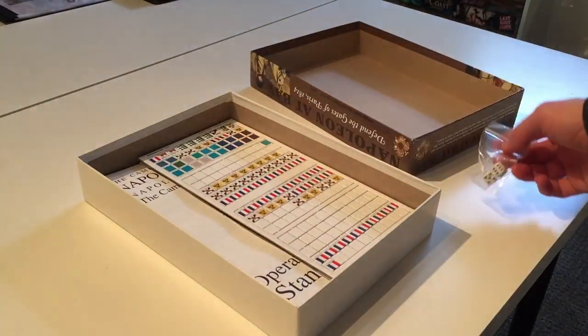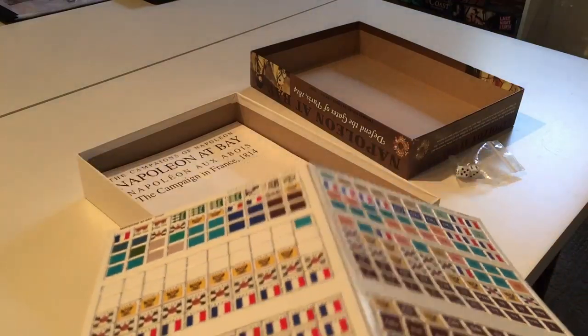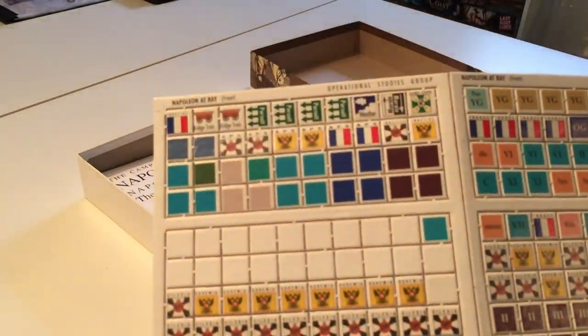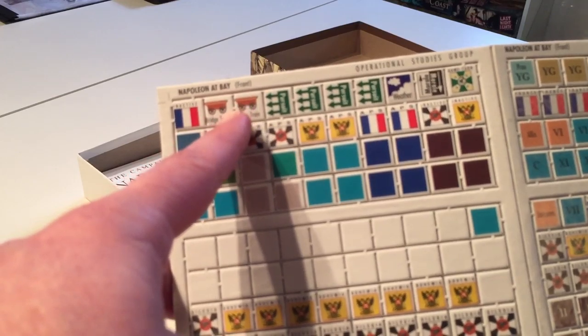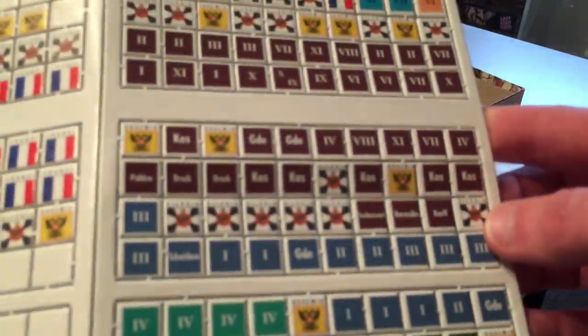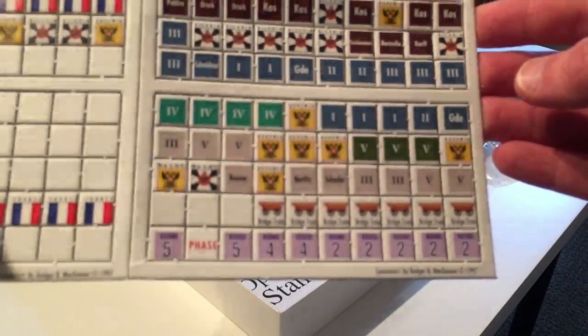Inside we've got some dice, a counter sheet — kind of like the old school Avalon Hill, Victory Games, SPI type counter sheets. It's got that fold over, and these are the thick brown core counters. They're not all side mounted, but there are a lot of connecting side nibs, which are annoying but manageable. You can trim those off with a rotary cutter without making any damage to the counters themselves.